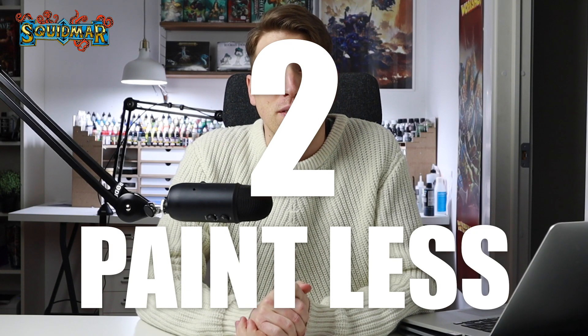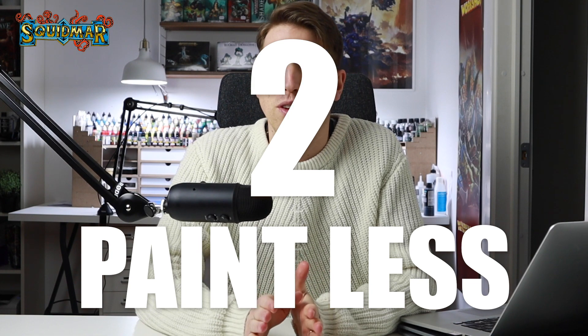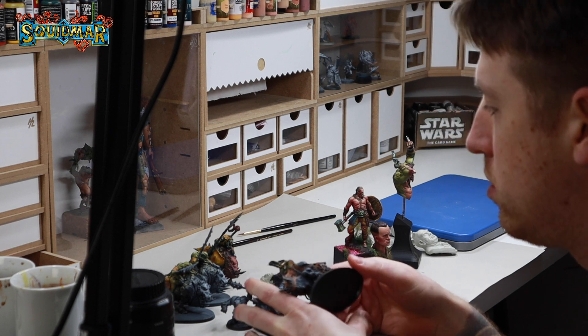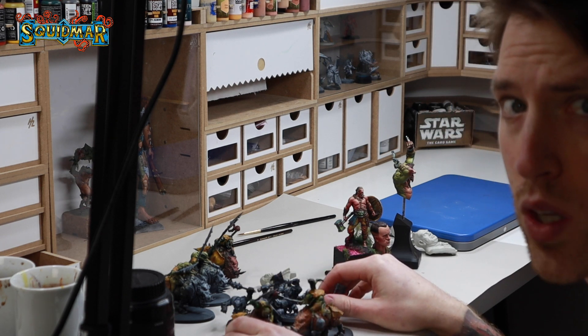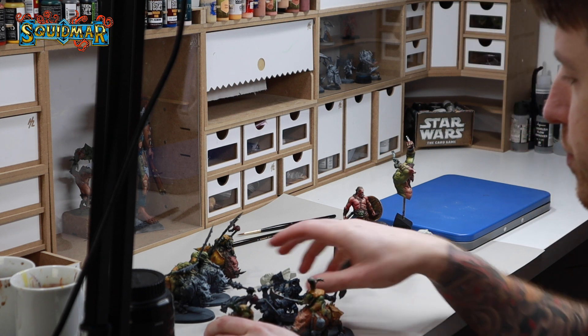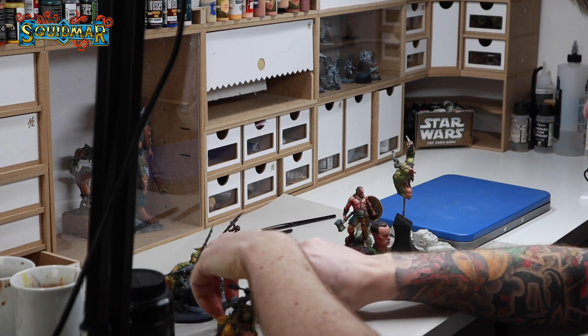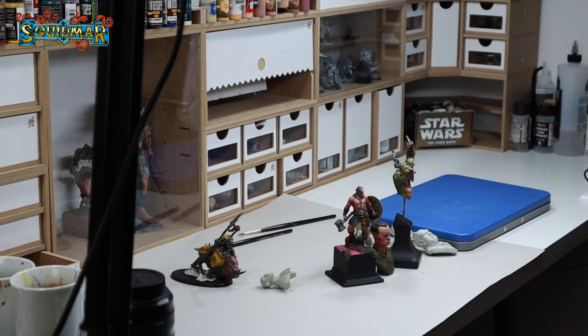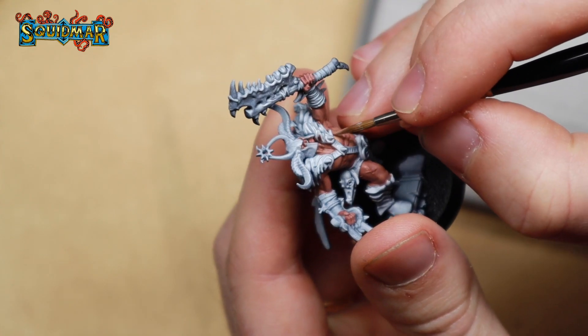Paint fewer miniatures. This might come as a surprise, and for people who only paint to play games it may not apply, but painting fewer miniatures with purpose will definitely help you improve and get through more projects. If you have 10 miniatures that you've started and paint a little on each every week, you're never going to finish any of them because all those projects end up half-finished.